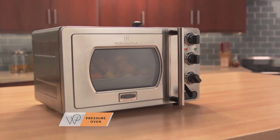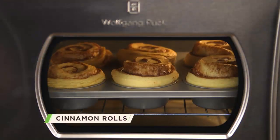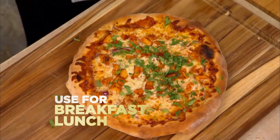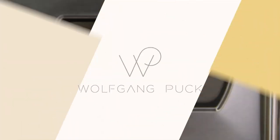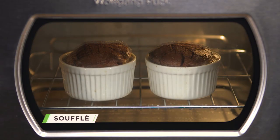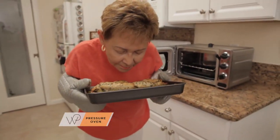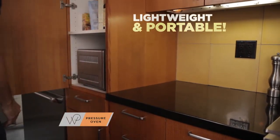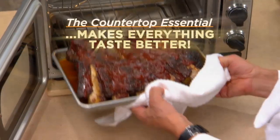There's nobody in the whole wild world who has a pressure oven like we do. A lot of people said, Wolfgang, your pressure oven is amazing, but I don't have enough space in my kitchen. So we've engineered a smaller low-pressure oven so that everybody can use it. It doesn't take up a lot of space, and you can use it for breakfast, lunch, and dinner. It's lightweight and easy to store, so it's great for RVs, dorm rooms, small apartments, anywhere there's a standard outlet. It's your countertop essential that makes everything taste better.